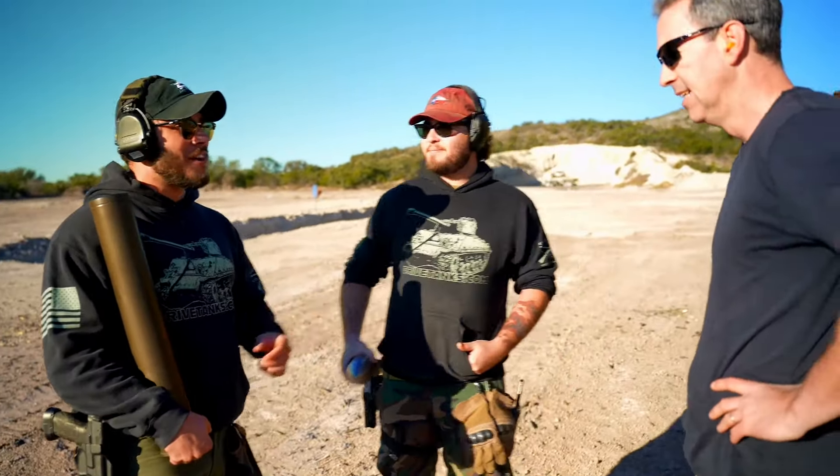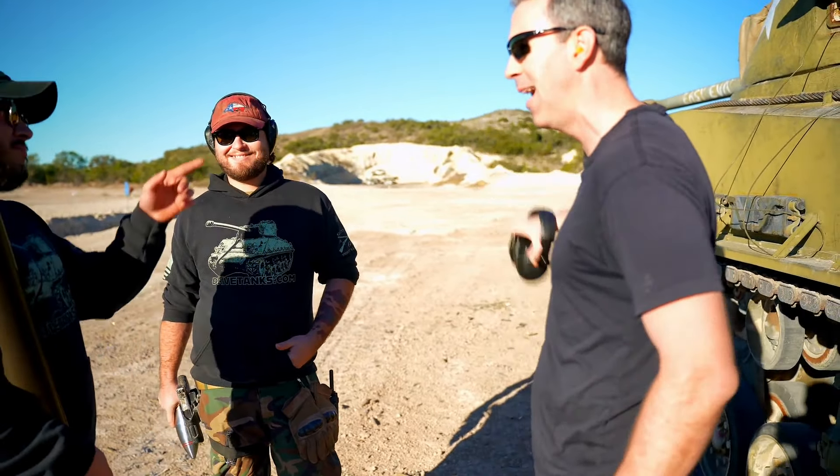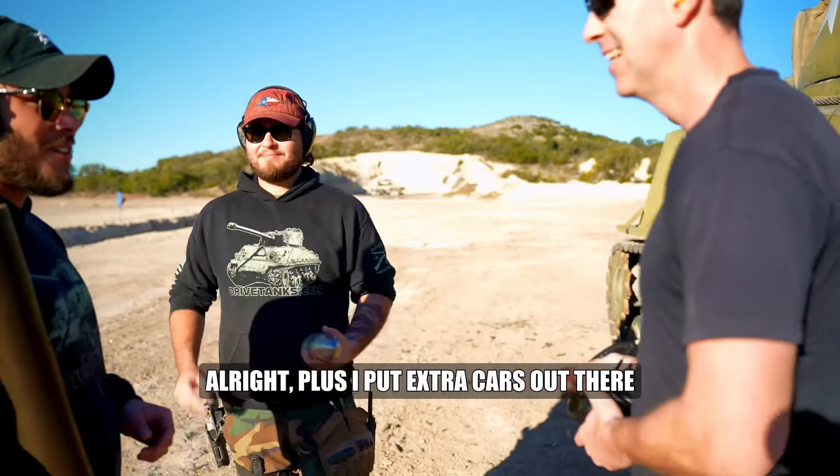Any other questions, or are we ready to get booming? Are you sure it's aimed right so I hit those cars? You got it in the right spot? He's good. Okay. Plus, I put extra cars out there.